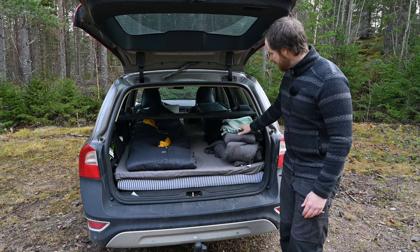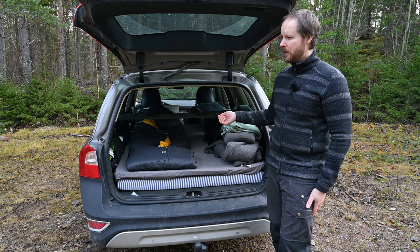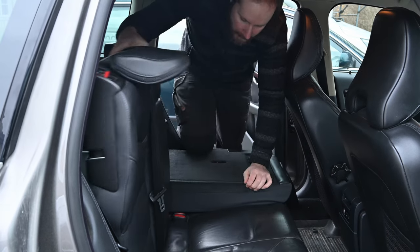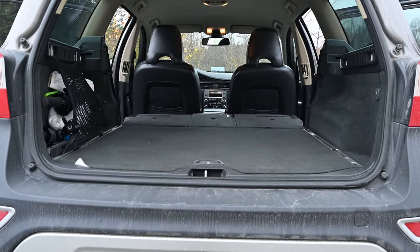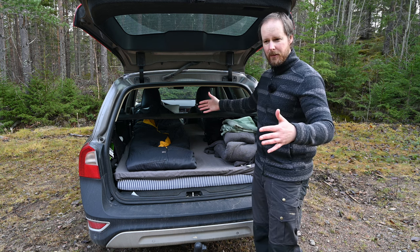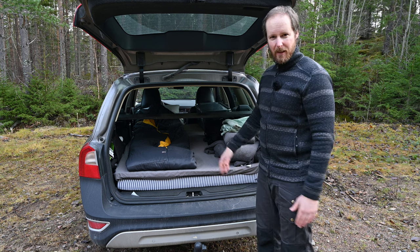I just use these blankets to cover the windows to get some privacy when I'm going to sleep. Number two: when I put the car seats down, the trunk — or boot, if you will — gets completely flat. Super nice for sleeping. And also the length of the boot is really nice. I'm 185 cm tall and I can sleep here without bending my knees. Really nice.